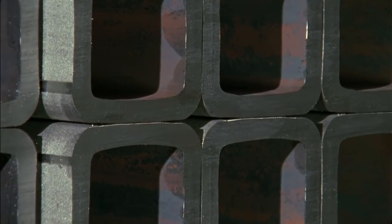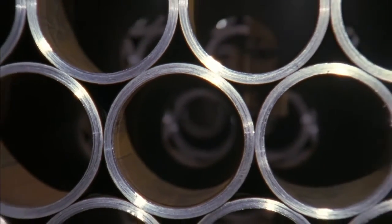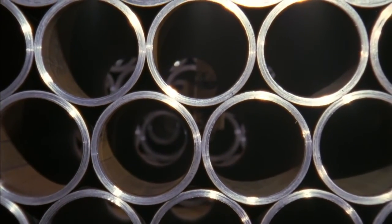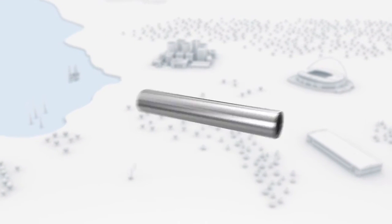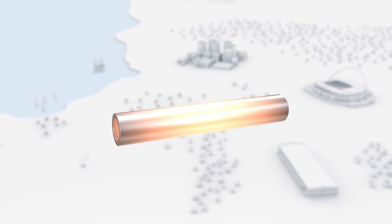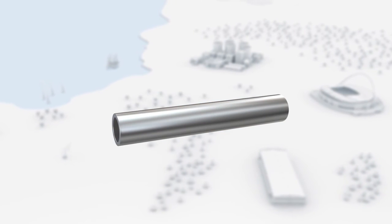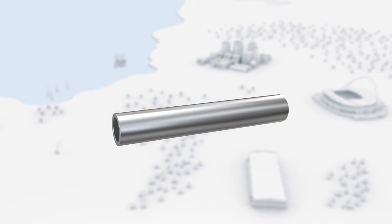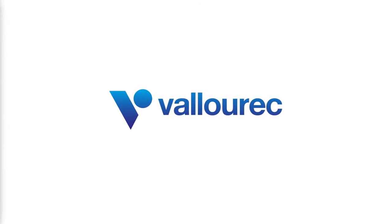Seamless steel tubes from the Valurek Continuous Mandrel Mill are top-quality tubes, produced, tested and monitored in accordance with national and international standards and customer specifications. The Continuous Mandrel Mill is the highest-performing Valurek rolling mill for seamless steel tubes of up to 7 inches in exterior diameter.